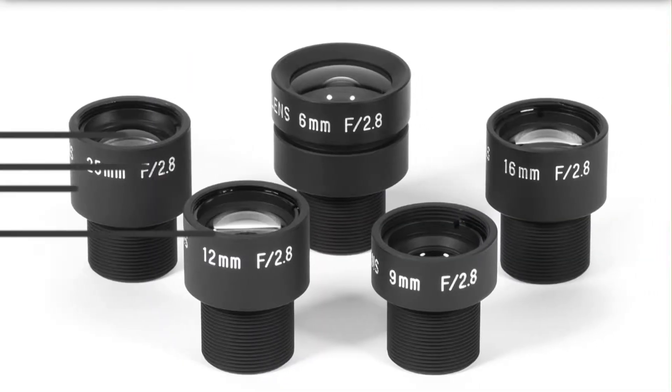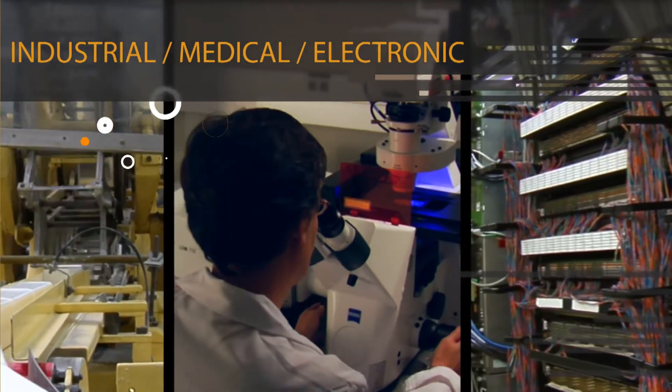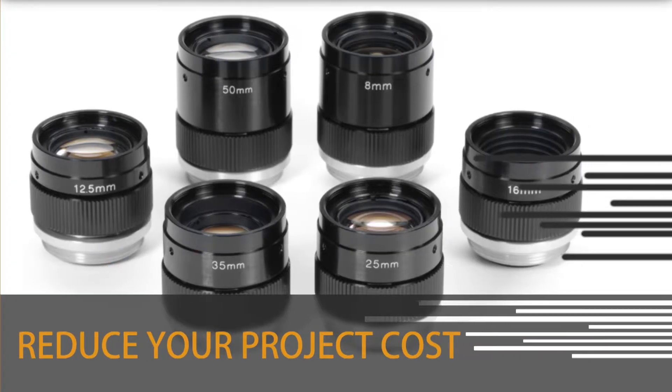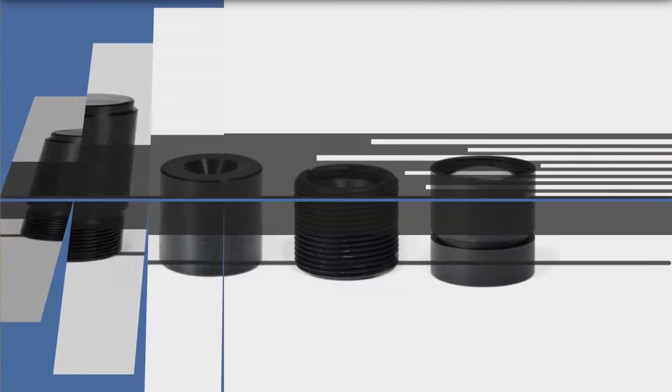Universe Kogaku designs and manufactures optical lenses for industrial, medical, and electronic measurement and inspection applications. Universe Kogaku can reduce your project costs with their extensive selection of standard lens assemblies and elements, value-added services, and with custom designs.